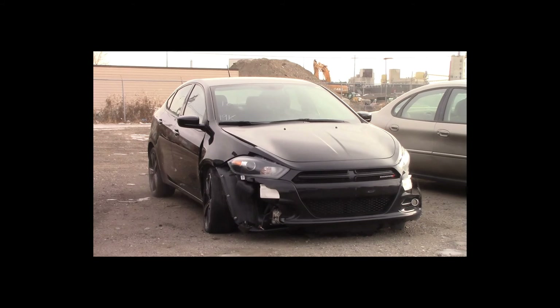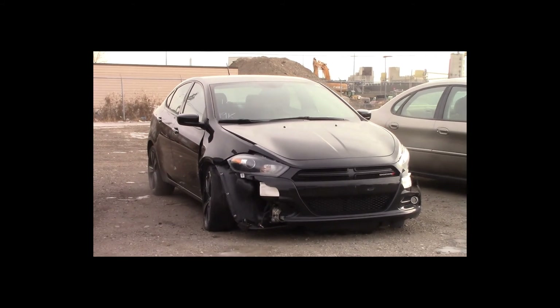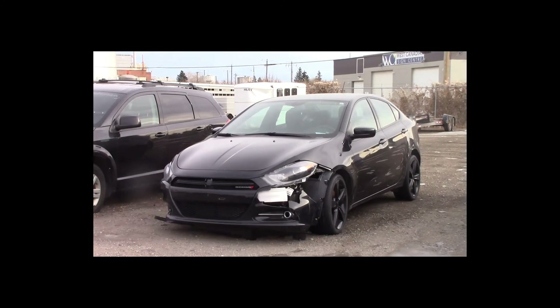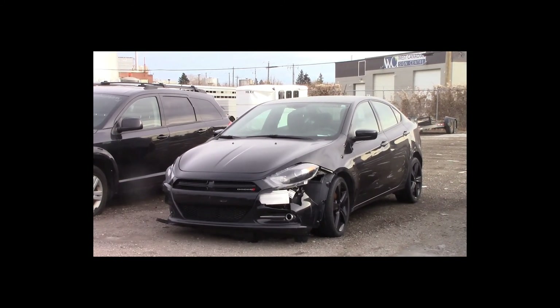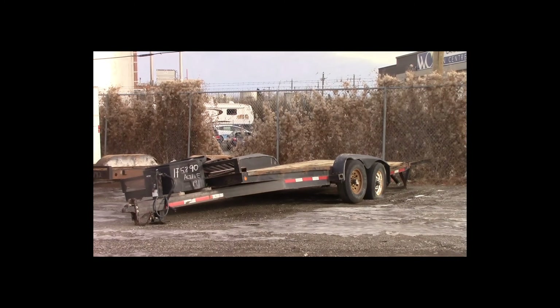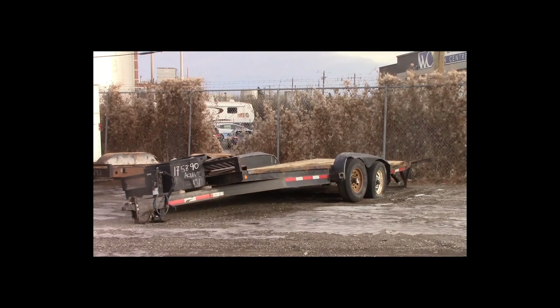Lot number 189 is a 2014 Dodge Dart. This vehicle is a 4-cylinder with an automatic overdrive. It is loaded, 19K.